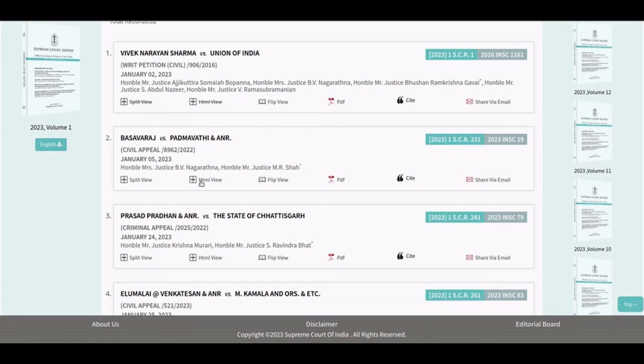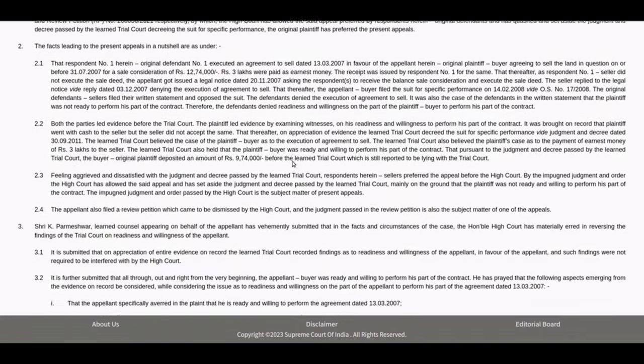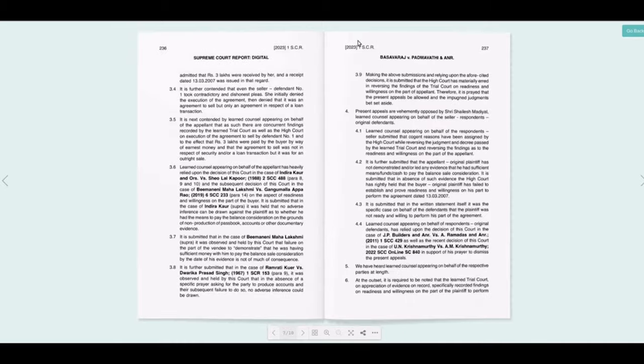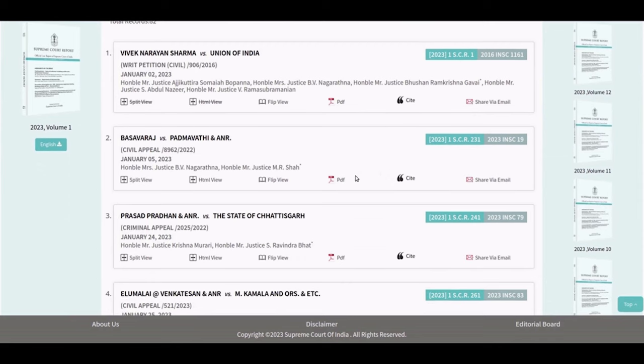Users can view the reports in any mode of their choice. The reports can be accessed in standard HTML mode for quick viewing. One may choose the flip viewing option for a book-like experience while browsing through any chosen report. The reports can also be viewed in PDF format.